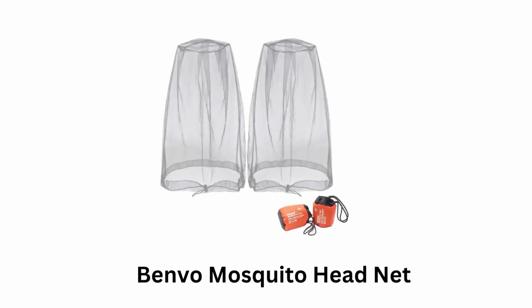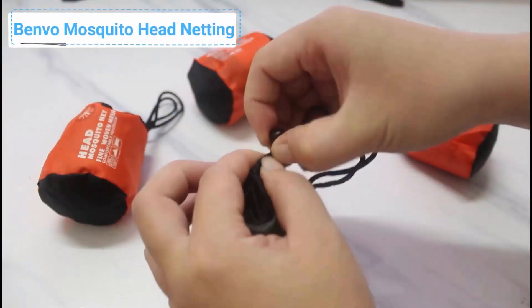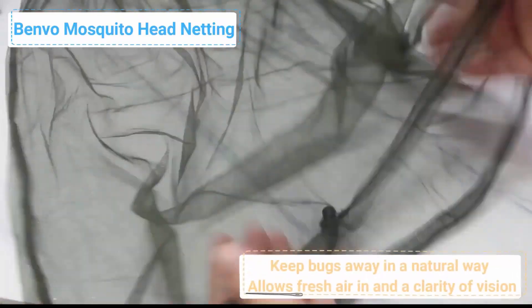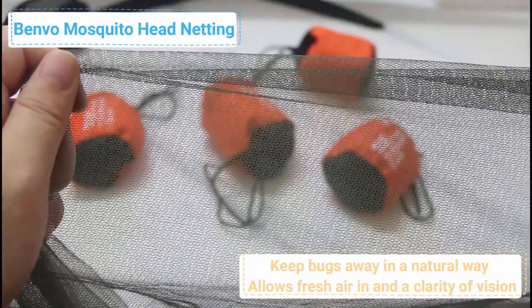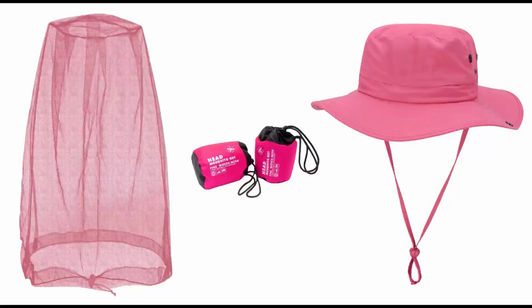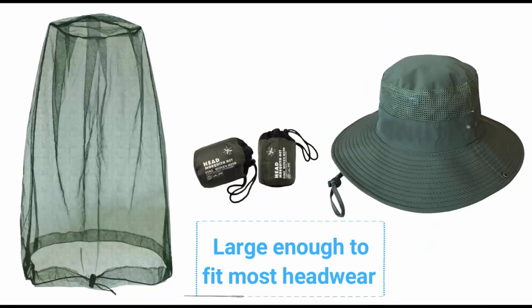Number 2, Benvo Mosquito Head Net. Benvo Mosquito Head Netting is made of 100% nylon breathable fabric that prevents mosquitoes and any annoying bugs. It allows fresh air in and clarity of vision through the net. This net is super easy to put on and take off. Its neck drawstring from the bottom of the head net mesh allows adjustment to really keep the little buggers out and provide comfortable wearing.